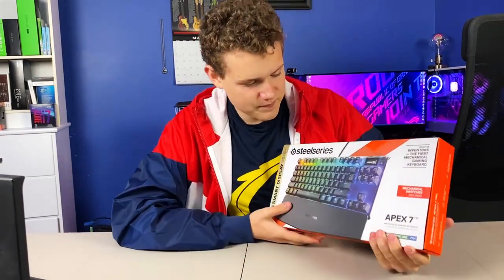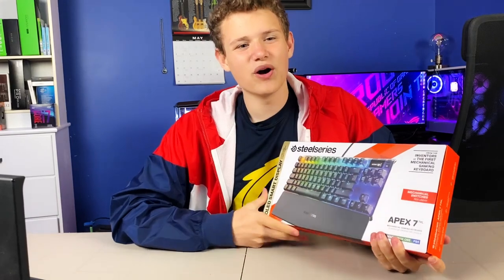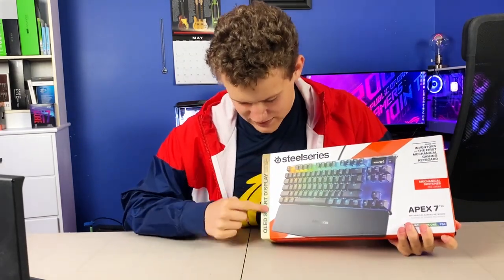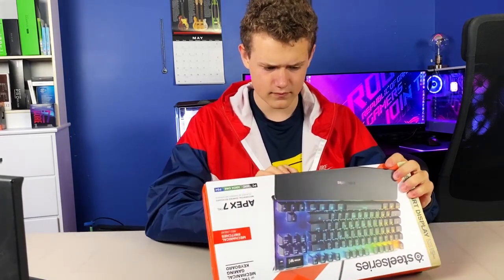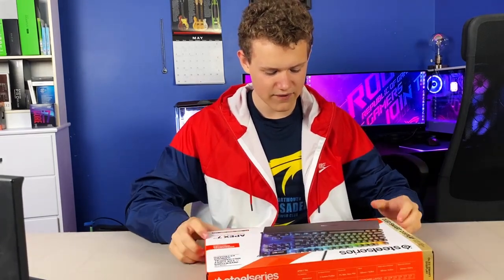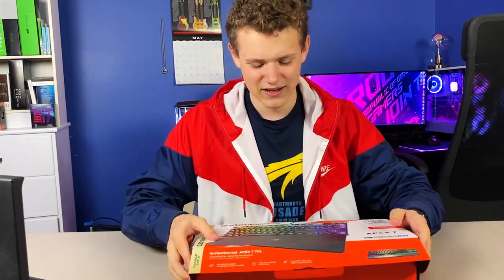Let's go over some of the stuff first. We've got macros, which this keyboard does have. We have a little OLED screen, which they like to advertise a lot. And there are five onboard profiles — you can control your onboard profiles with the little OLED display. How awesome is that?